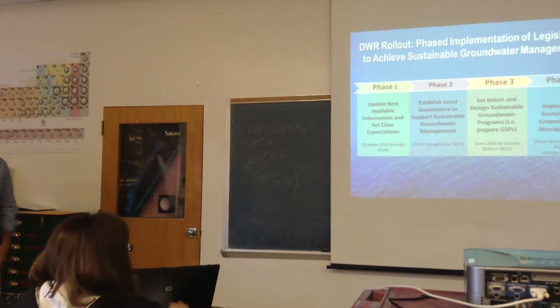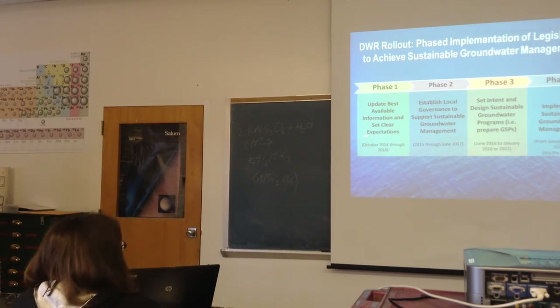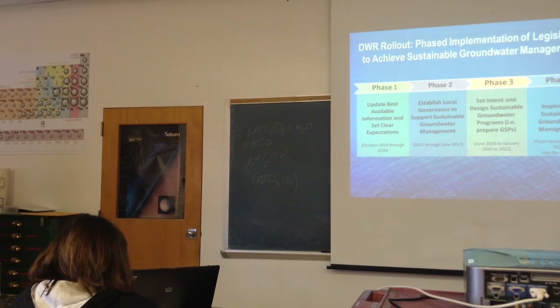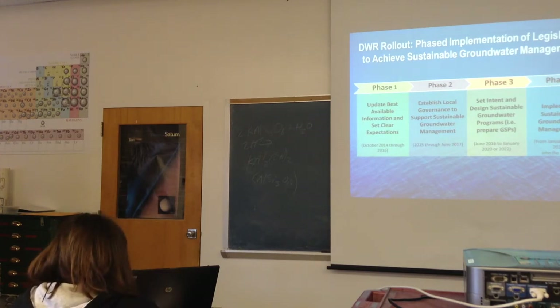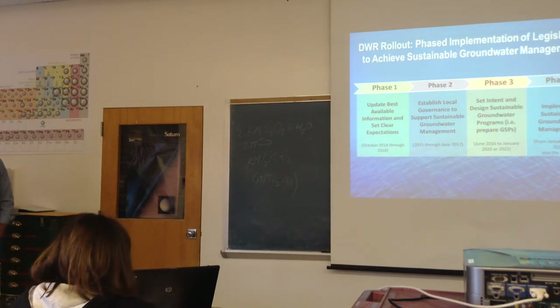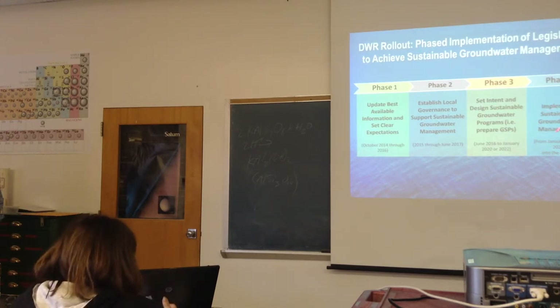We're going to take a four-phase approach to implementing this. Phase one is getting our ducks in order, getting information, setting clear expectations for what people should have in their plans. We'll establish guidelines for local governance structures. Phase two sets up the intent and design for sustainable groundwater management programs. Phase four implements those programs in 2020.